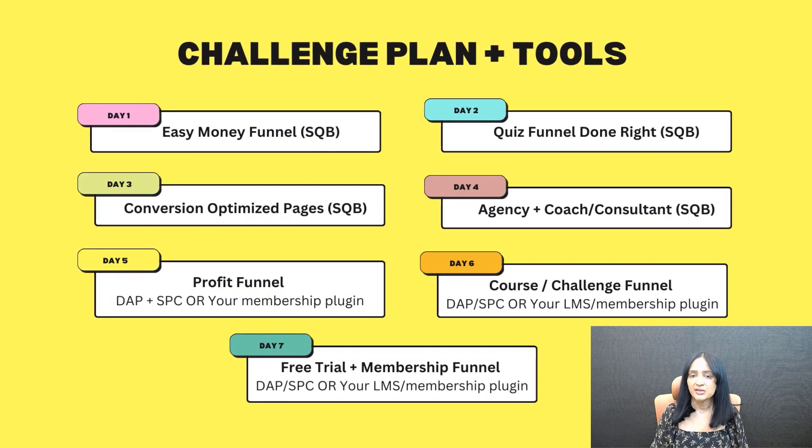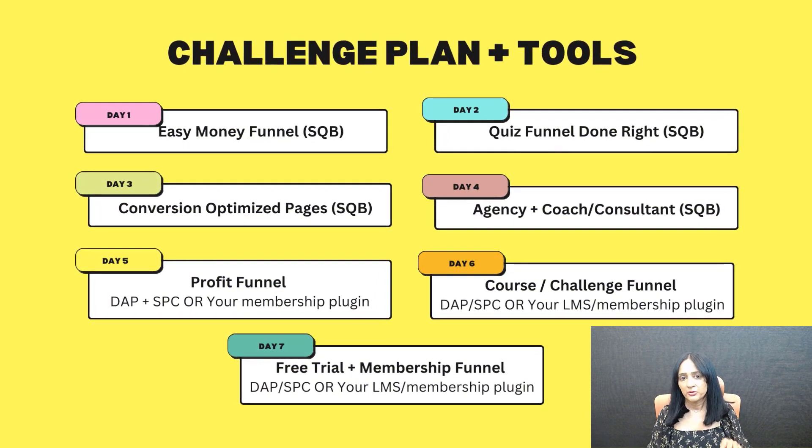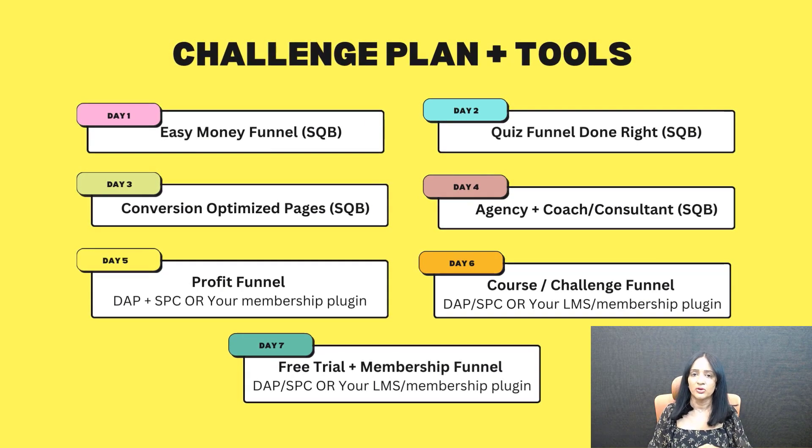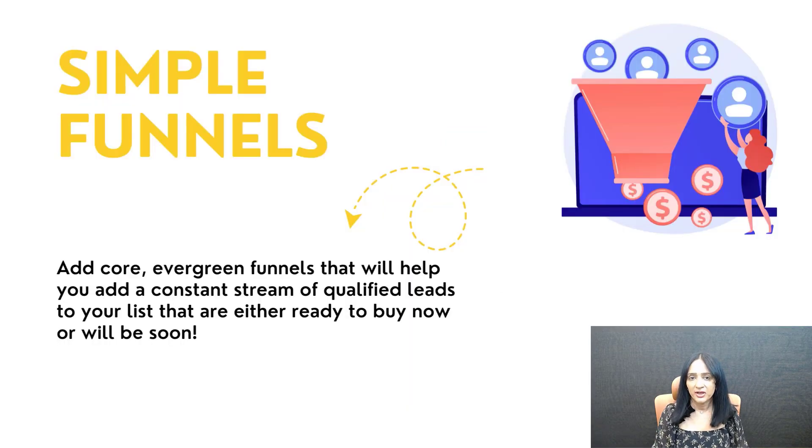It's only going to result in you spending months building a funnel, because you need the right type of products to offer. Instead, what you need to be doing is building core evergreen funnels for your business that are really simple to build — no matter where you are in your business journey. That's my main goal with this challenge. I think about funnels differently than most people. I'm going to show you what funnels you should be using: simple funnels, effective funnels, and ultimately profitable funnels.